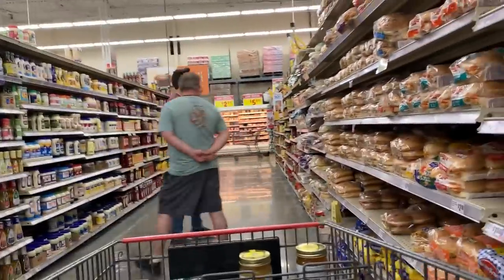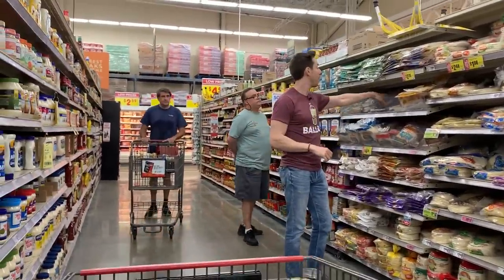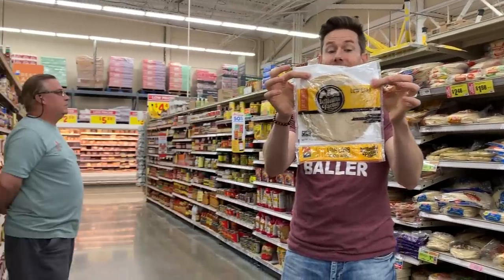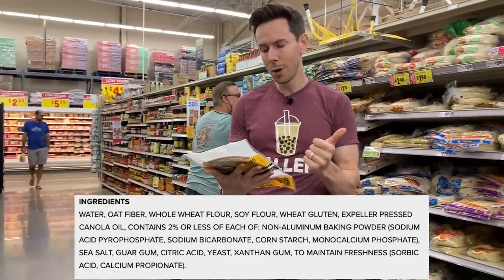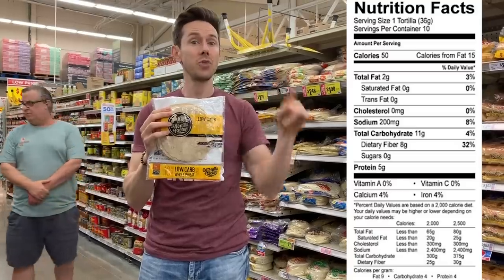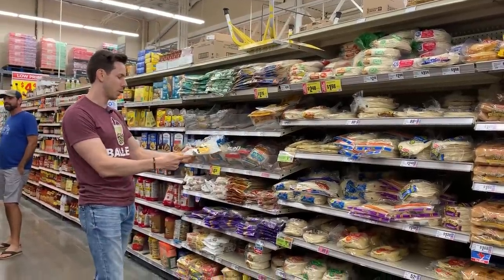We're in Texas, so tacos, wraps, and tortillas are very popular, and we did a whole tortilla video last week. One I want to highlight here is La Tortilla Factory low-carb tortilla — each tortilla only has three net carbs, and this one is Bobby approved. They use expeller-pressed canola oil and a touch of non-GMO soy flour, and everything else is really good. The other low-carb tortillas we covered in the previous video have cruddy oils, fillers, and nasty preservatives. These guys are doing it right at $3.48 for 10 tortillas.